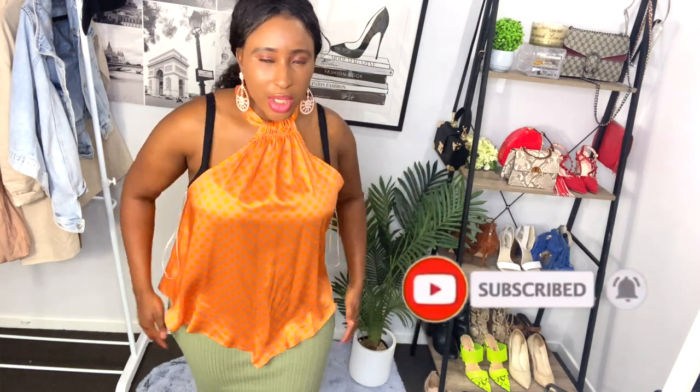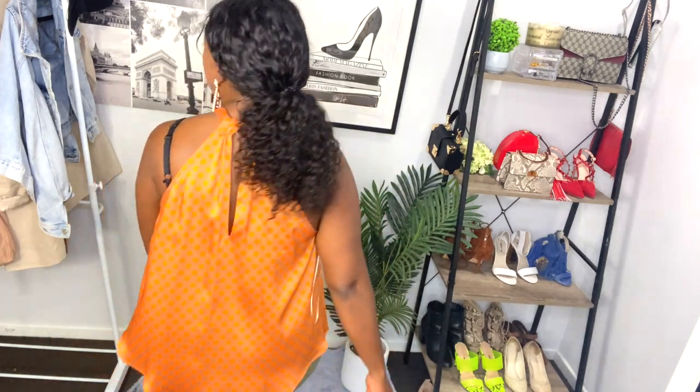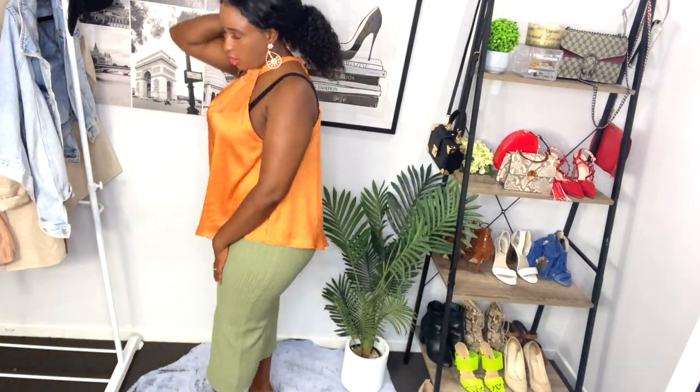This is the orange pocket dot top. I'm leaving my bra on, but if I wear it, I'm gonna wear it braless or with a half bra. But that's how it looks — flowy like that. You can dress it up with different things, style it.